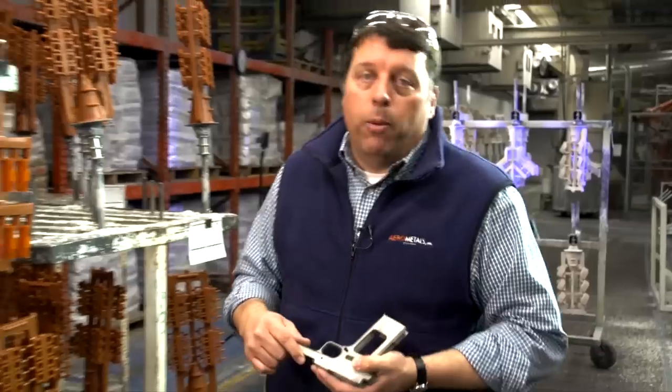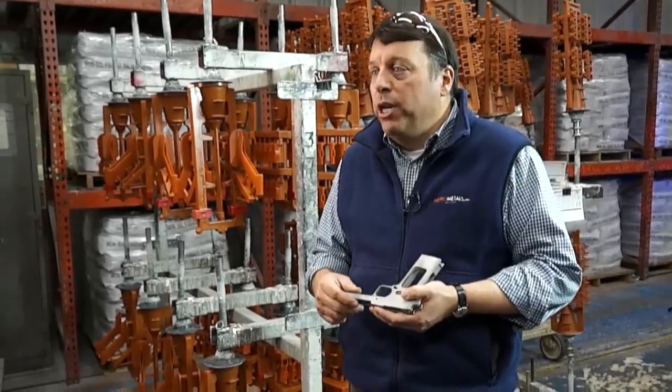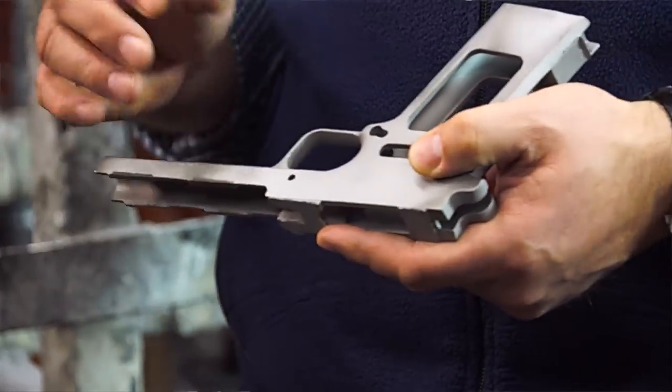AeroMetals has been helping firearms manufacturers for years. We provide them with a net or near net shaped component, so we can eliminate a lot of secondary machining and we can also cast a lot of the internal geometry. They can incorporate complex designs right into the mold, and we can hold tolerances that most processes can't hold.